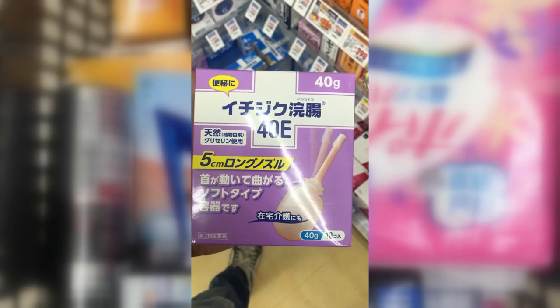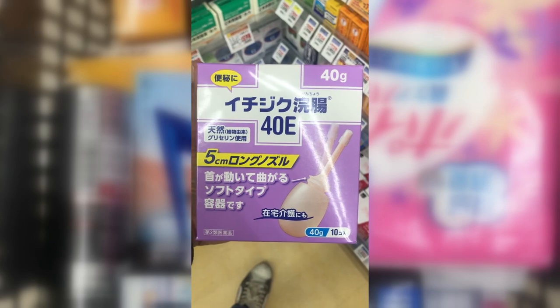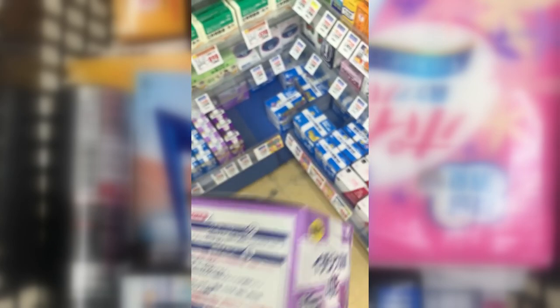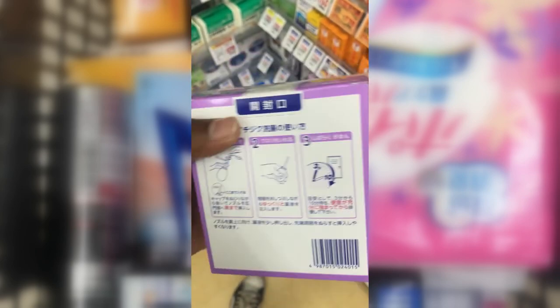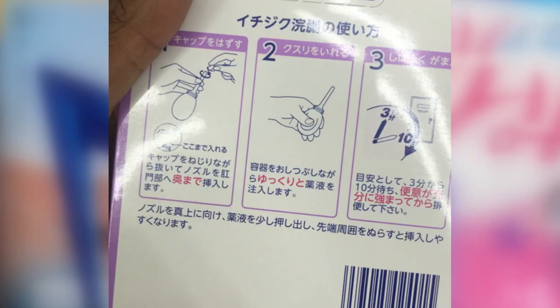Ichijiku Kancho is a suppository — I covered a version of these for children in my other video. This one is 40 grams. I suggest lubing it up with baby oil, which is also available at the drugstore, to use it. Fully disperse it inside and try not to use the bathroom for 3 to 10 minutes.